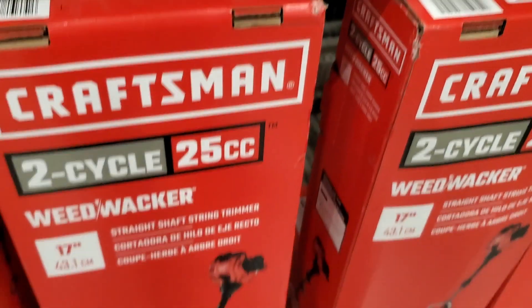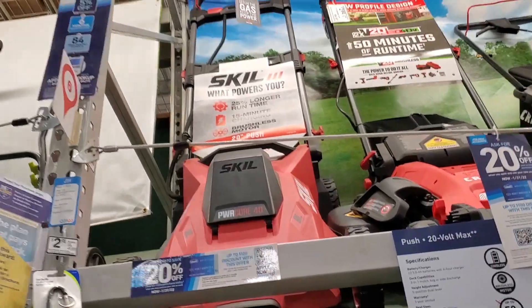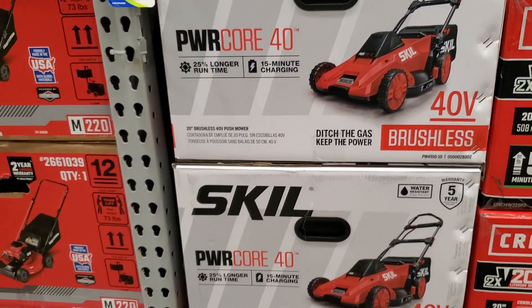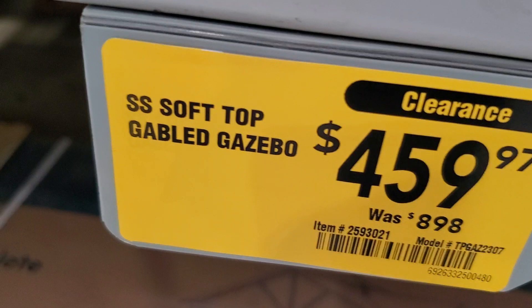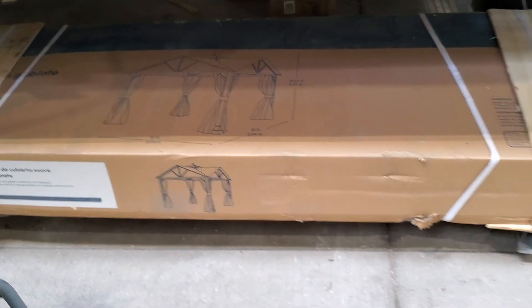Then we got a Craftsman weed whacker for $149 — 25cc two-cycle straight shaft, 17-inch. We also got the Skil 40-volt push mower for $279, was $299, with a Power Core 40 and 15-minute charging for a quick jump start. And there's another gazebo on clearance for $459, was $898.